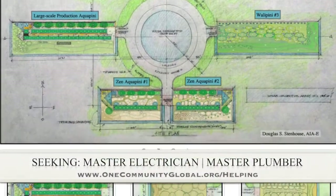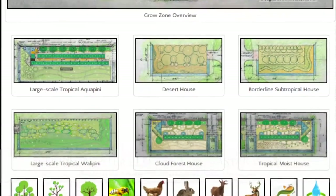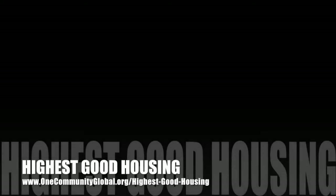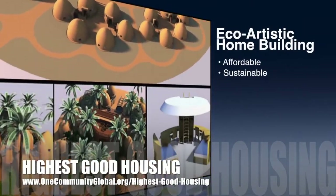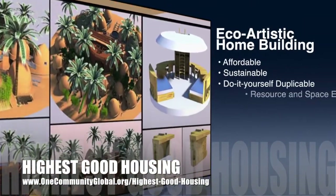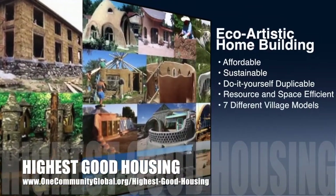In this area of the project, we are seeking a master electrician and a master plumber if you would like to help out. One Community's approach to highest good housing is eco-artistic home building that is affordable, sustainable, do-it-yourself duplicable, resource and space efficient, and consists of seven different sustainably constructed village models.